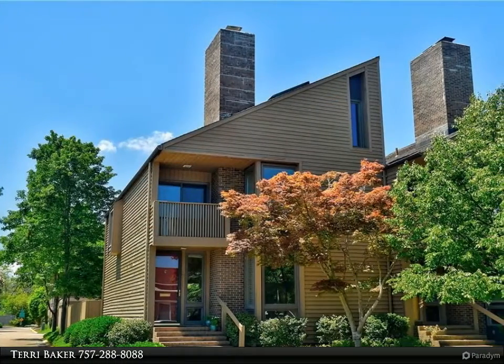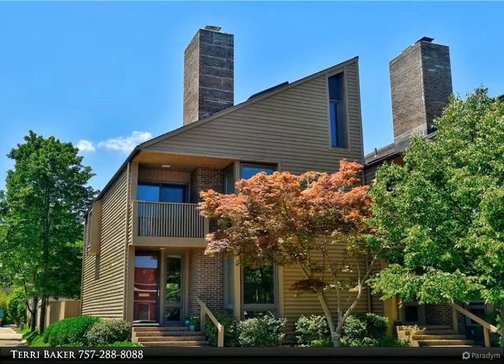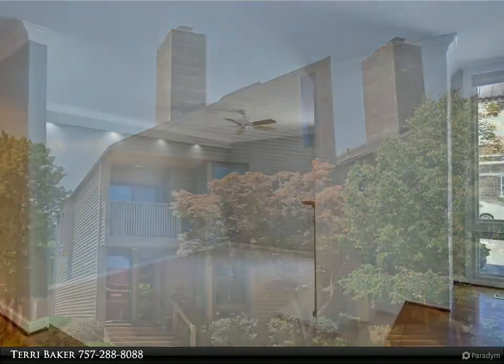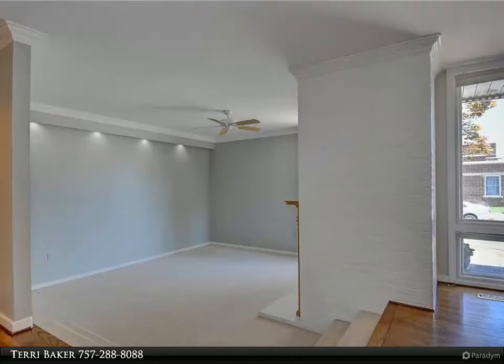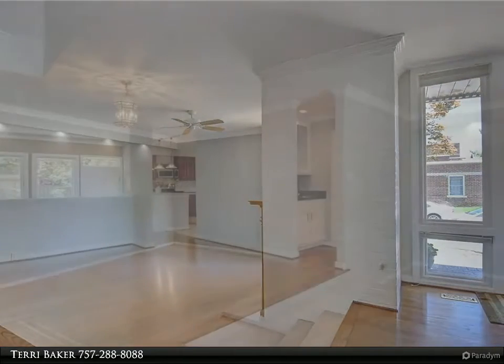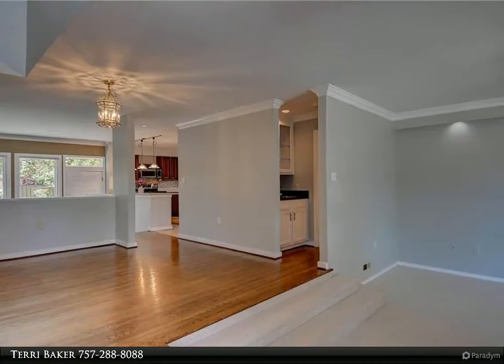This Berkshire Hathaway HomeServices Town Realty property video is presented by Terry Baker. Beautiful three-story northeast corner townhome with a unique architectural design showcasing a wall of windows overlooking the private yard, as viewed when you enter. Corner windows